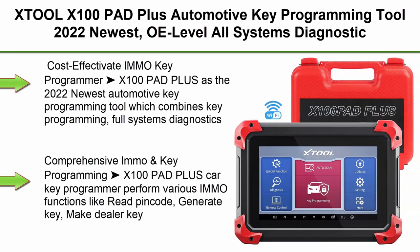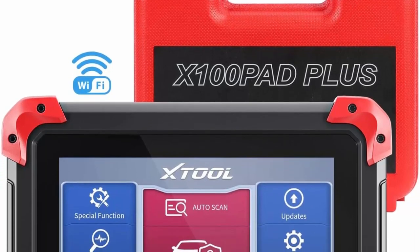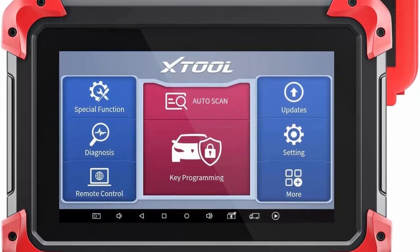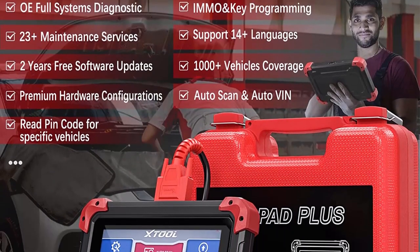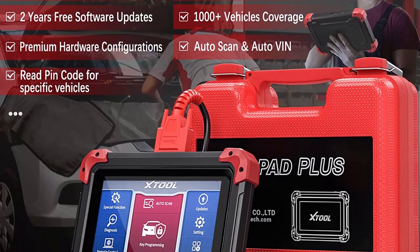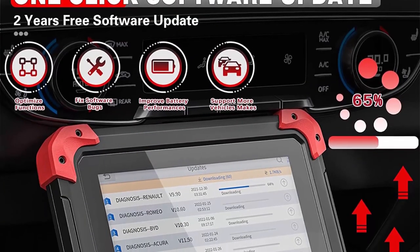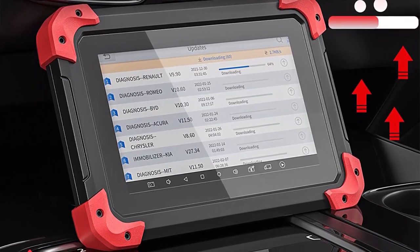Top 2: J2 X100 Pad Plus Automotive Key Programming Tool — 2022 newest. OE-level all-systems diagnostic, 28-plus services, ABS bleed, oil reset, throttle, injector coding, BMS reset, 2 years free update. Cost-effective 8-IMMO key programmer X100 Pad Plus is the 2022 newest automotive key programming tool combining key programming, full-systems diagnostics, and 20-plus reset functions, making it a perfect tool for auto shops, DIY users, and garage mechanics. Note: IMMO functions do not work on all cars — please send VIN number to JToolDirect at Outlook.com to check compatibility before purchase.